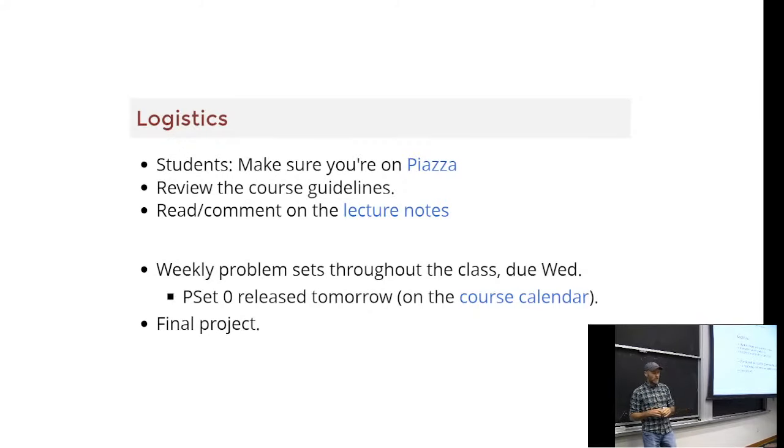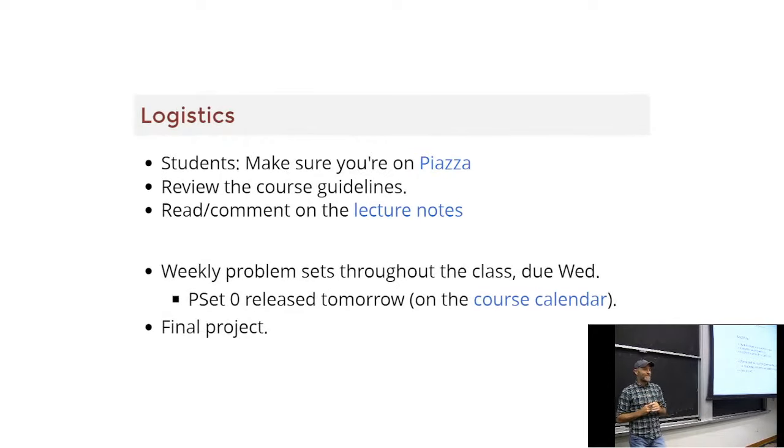I've done a lot of work to try to make the lecture notes interactive. There are some advantages to having had a remote Zoom year — I spent a lot of time making interactive graphics and things that would work over Zoom. The lecture notes are interactive: you can ask questions, kind of like a Google Doc where you can comment. You can ask questions right on the lecture notes, and they have interactive simulations and visualizations that I hope will help you understand the material.